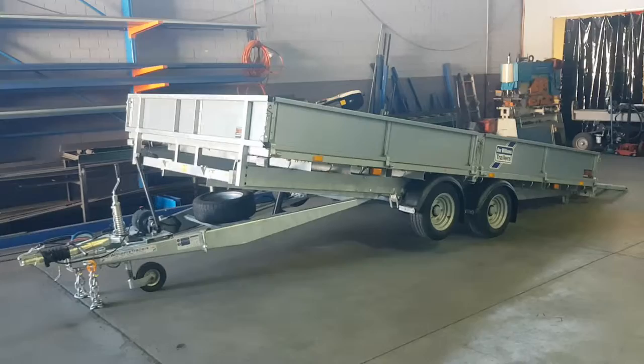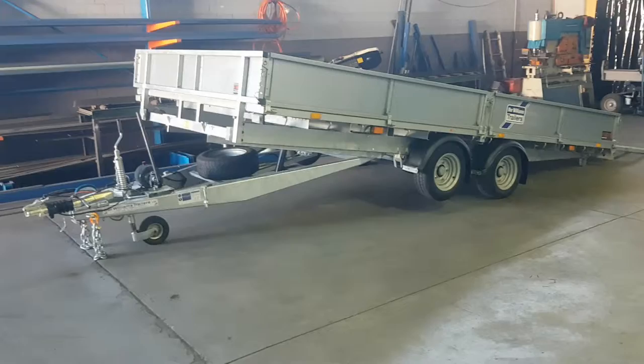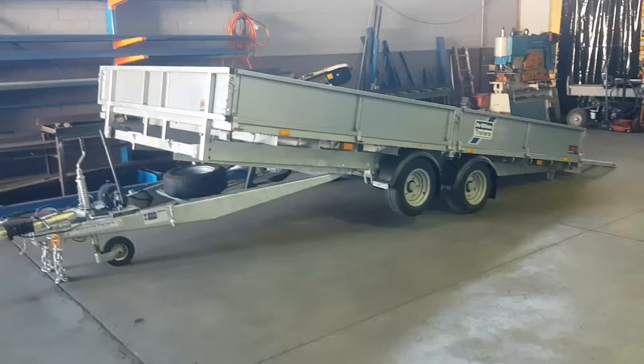Hi, Luke here from Glenthorne Trailers. Just thought I'd show you the Ifor Williams trailer this morning. We're the Ifor Williams distributor for Western Australia. Ifor Williams have been building trailers for over 60 years. They're imported from the UK, in Wales.